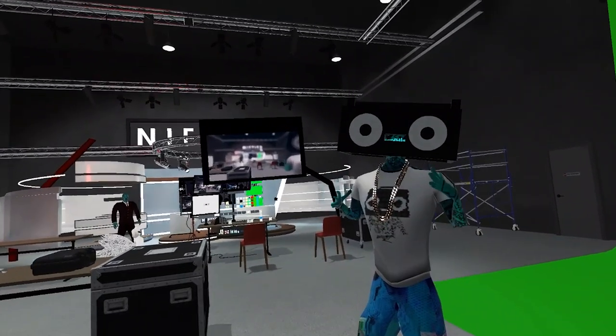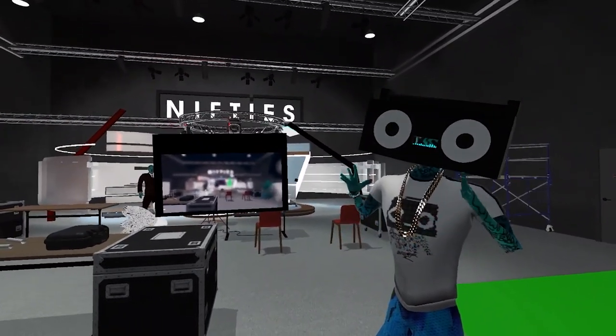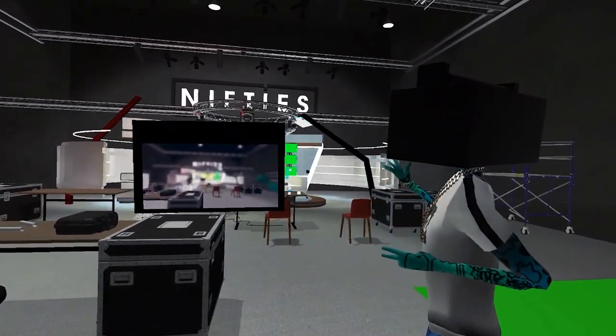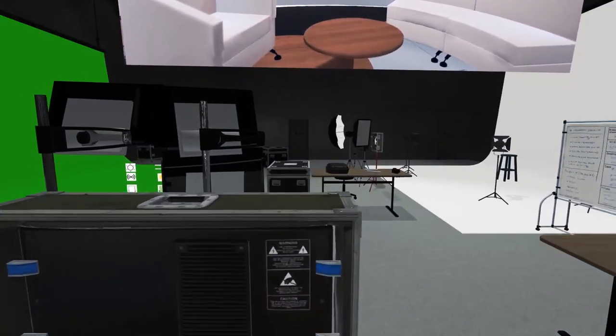Hey, what's going on? It's Boomboxhead here inside the virtual reality studio, nifty studio. You guys won't believe what I got to show you, man. Come check this out. What we got in here is crazy.